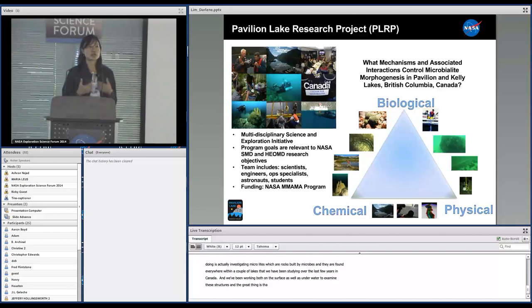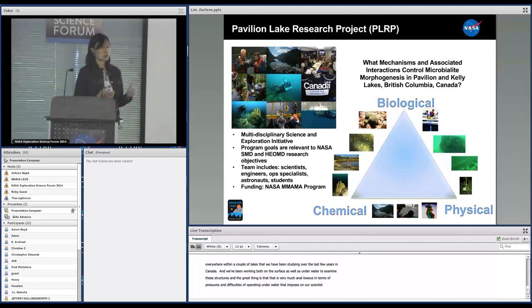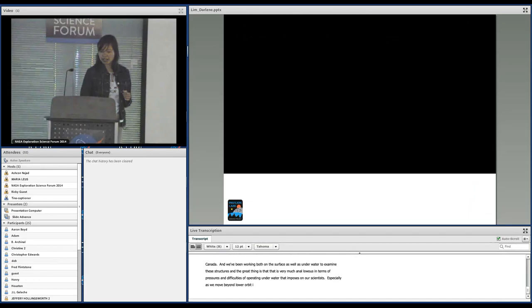We've been working both on the surface as well as underwater to examine these structures. The great thing is that this is very much analogous — in terms of the pressures, the constraints, the difficulties that operating underwater imposes on our scientists — to what you will face on EVA, especially as we move beyond low Earth orbit and into more difficult circumstances working away from home and trying to conduct science.